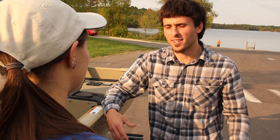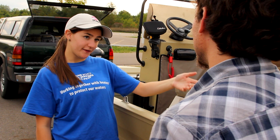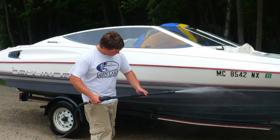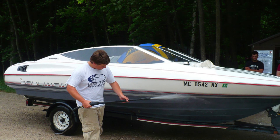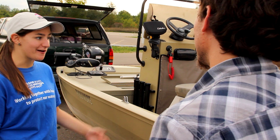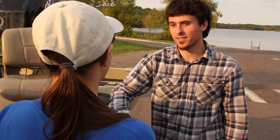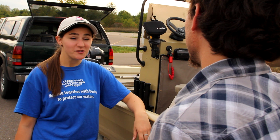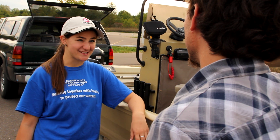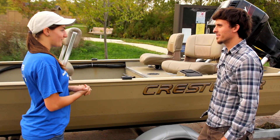I also heard something about letting your boat dry for three to five days. Is that something you guys advocate? You can either dry it out in the sun for three to five days, or you can run it through a car wash, which is a faster, easier way to get everything off of it — most car washes wouldn't have a problem with it. Thanks for the great information, I'll really try to do this. I can offer you a keychain and also a winch post sticker to help you remember all these steps every time you're out on the water.